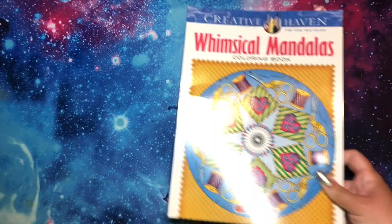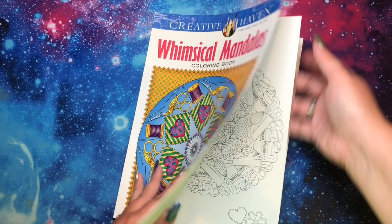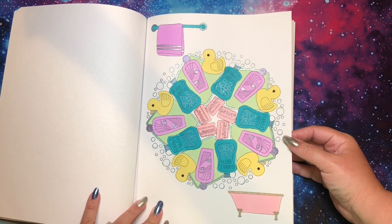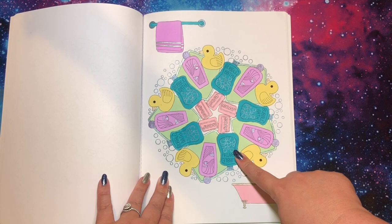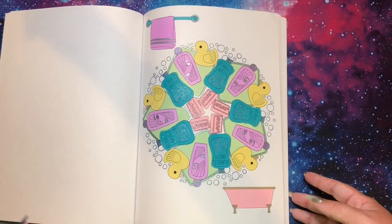This is Whimsical Mandalas by Creative Haven and Shala Kerrigan, a gift from Anne from Anne's Colorful Life. I used Pilot G2 metallic gel pens — there are five colors and I wanted to use all of them. I basically matched a marker to each gel pen: yellow, purple, blue, green, and silver. I think this page is super cute — you can see it's metallic. It's always a good feeling to get a page done in a new-to-me book.